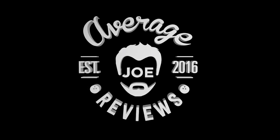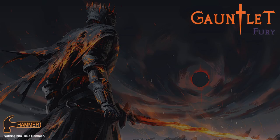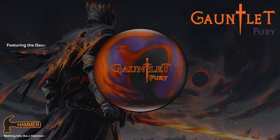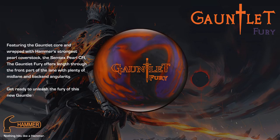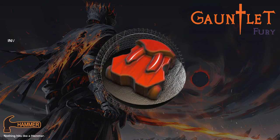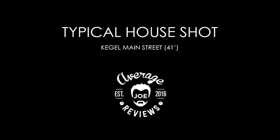Average Joe Reviews, a bowler just like you. Hammer presents the Gauntlet Fury, featuring the Gauntlet core and wrapped with Hammer's strongest pearl cover stock, the Semtech Pearl CFI. The Gauntlet Fury offers length through the front part of the lane with plenty of mid-lane and back-end angularity. Get ready to unleash the fury of this new Gauntlet.